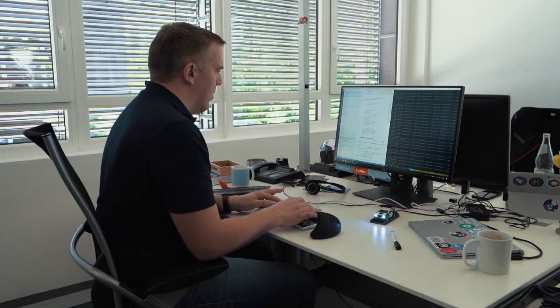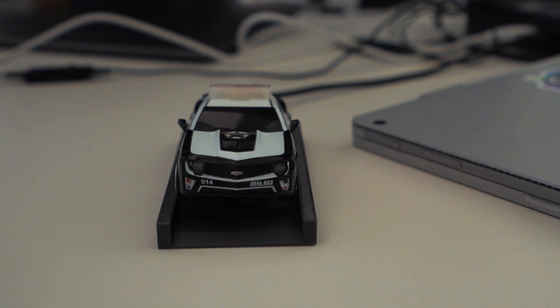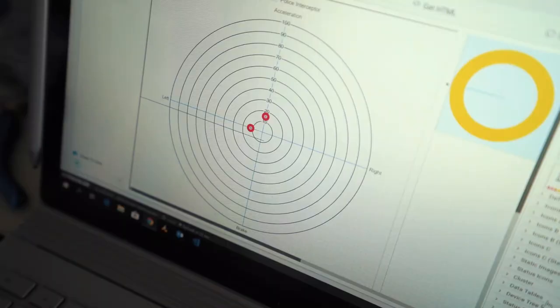We actually equipped a normal Carrera car — without any electronics inside — with some special sensors. We added some lights and a temperature sensor. There's actually an accelerometer inside which measures the forces of the car, so if you drive around corners or you accelerate or brake, you will see this in a graph.